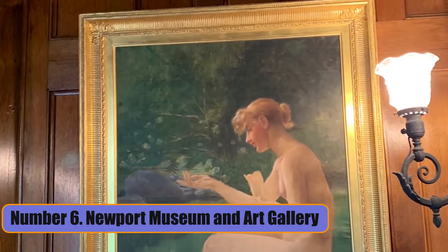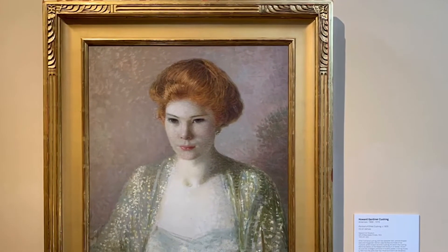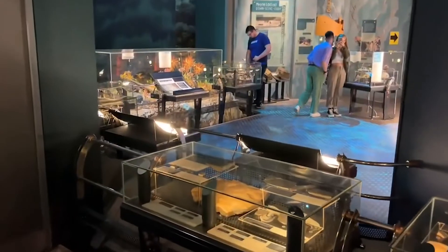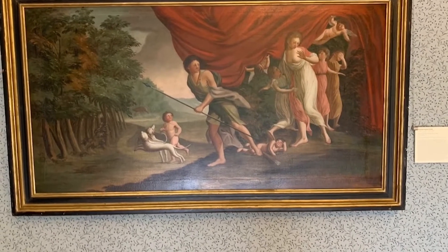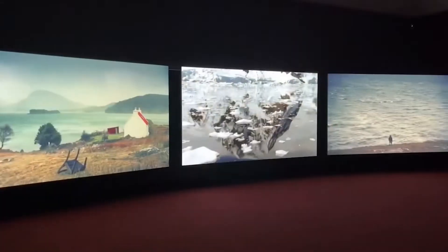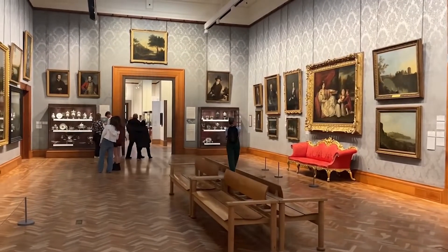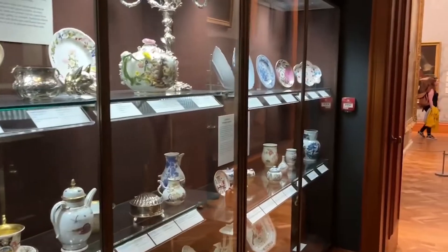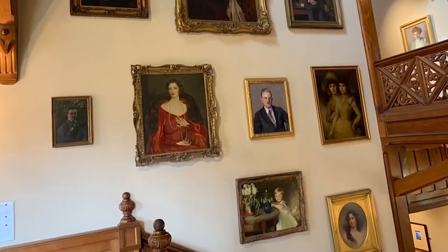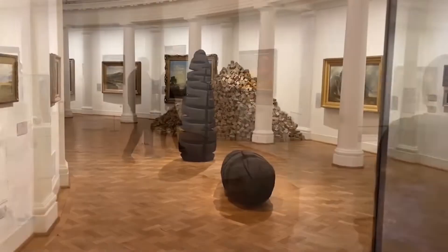Number 6: Newport Museum and Art Gallery. The Newport Museum and Art Gallery is a great place to find out about the UK city's past. The museum is on John Frost Square and has a little bit of everything, from art and social history to natural history and archaeology. Some of the most important things in the museum are a collection of Chartist weapons, prints, and silver, materials from the Transporter Bridge Archive, and works of art by artists like Dame Laura Knight, Iles Lory, Sir Stanley Spencer, and Sari Richards.